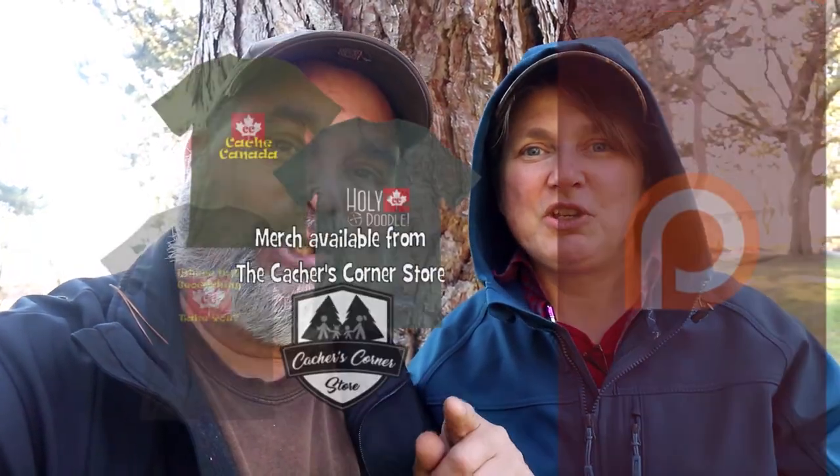On our next adventure we're going to have a surprise tour, so you'll have to tune in next week on Cache Canada. But don't forget this coming Wednesday — One Minute Wednesday — we'll have a really special cache from here in Victoria. Keep watching, there's more caches to be found. Where will geocaching take you?